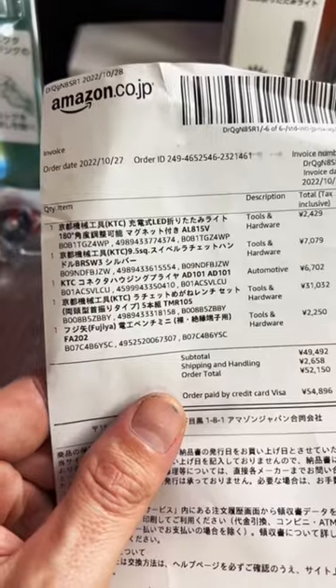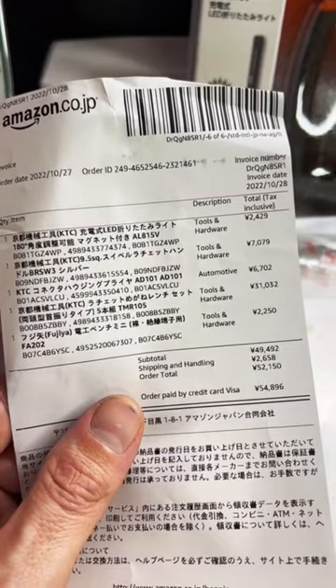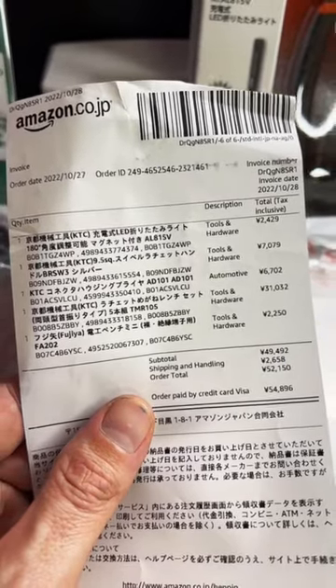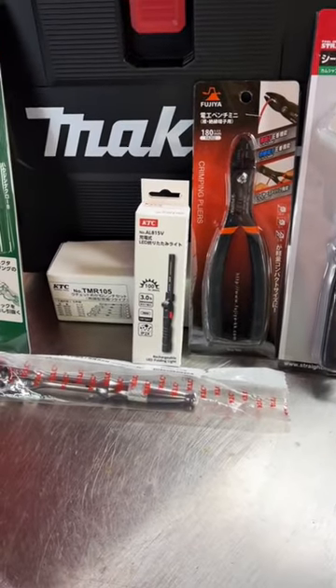Everything came pretty quickly, about a week from ordering it, and it's a little bit slow recently because they're not using DHL for international shipping for some reason. When Amazon Japan uses DHL I get my stuff within 24 to 48 hours from Japan.